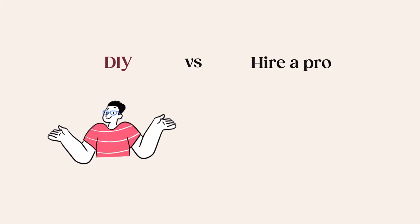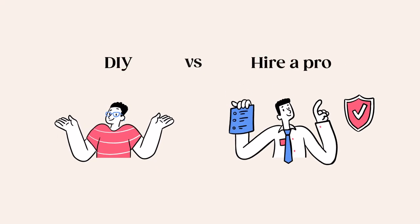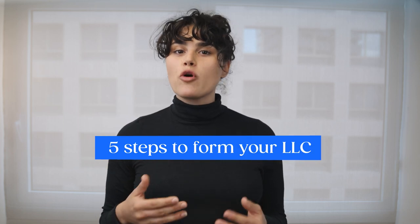To get an LLC, you can either do it yourself or hire someone to do it for you. If you're going the DIY route, there are 5 steps in total to forming your LLC in Texas. Step number one: name your LLC.